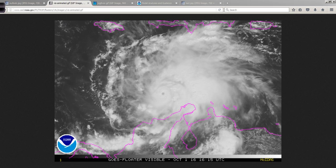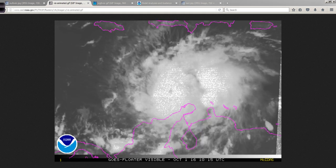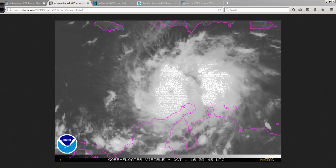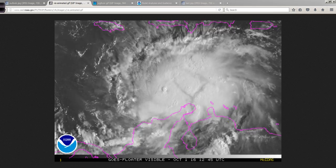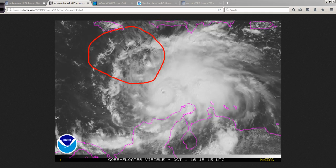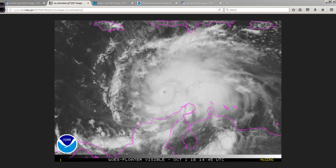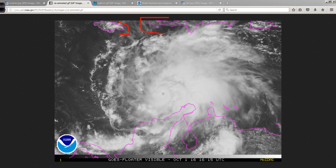We're going to see this wax and wane over the next few days. Fluctuations in intensity are to be expected, so it may bounce back up to Category 5, or it could stay in the Category 4 range for a bit. Water temperatures do increase up in this region, especially the upper ocean heat content, so it may have a chance to strengthen a little bit more as it approaches Jamaica and Haiti.